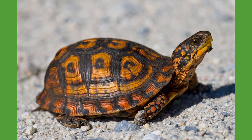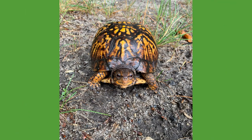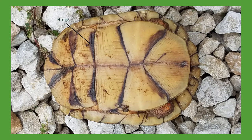When looking at a box turtle's shell, you can tell it does not spend much time in water, for its carapace, or the top of the shell, is a high dome shape. The lower part of the shell, called the plastron, is actually hinged, which enables the shell to close up just like a box.